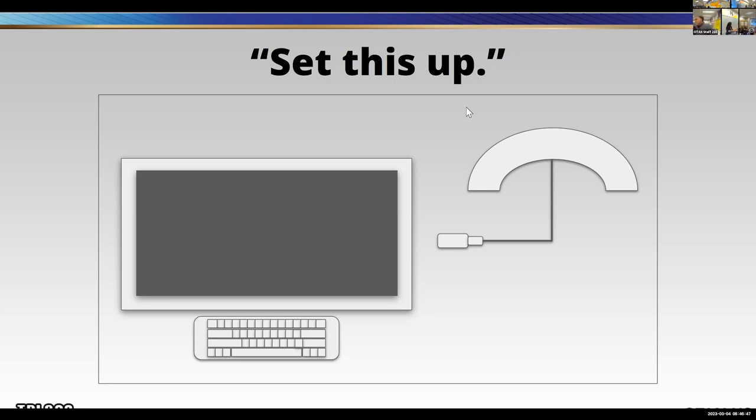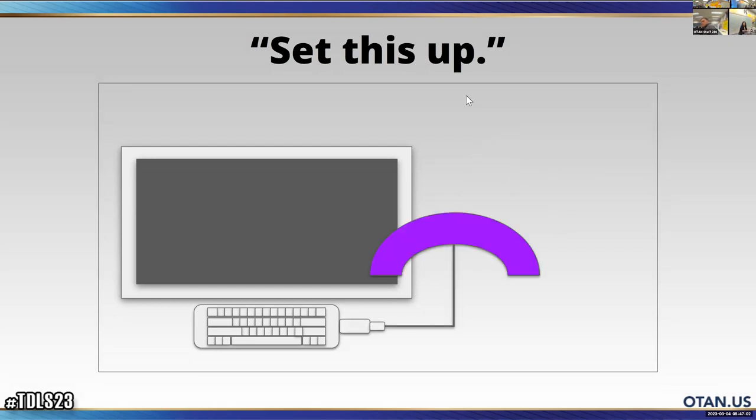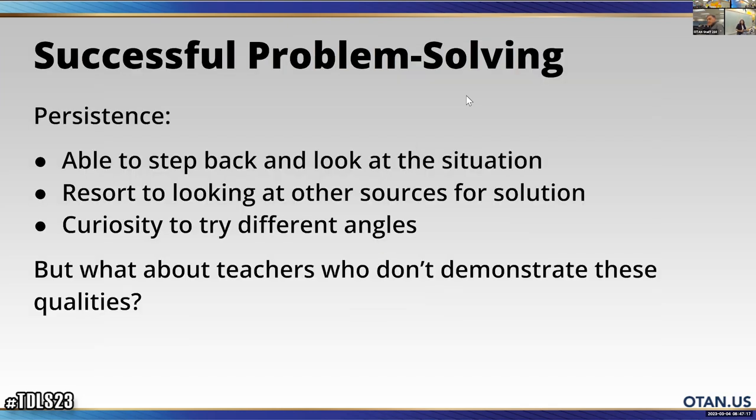Very great answers! You are showing the persistence that we need teachers to show when dealing with new technology. As you can see, it actually plugs into the keyboard and it lights up. That is the successful problem solving you've shown — you are able to step back, look at the situation, look at the video, look at the notes, look at the manual. You are successful problem solvers.